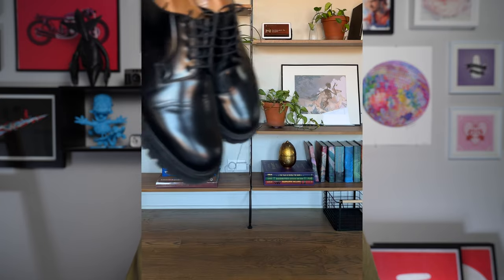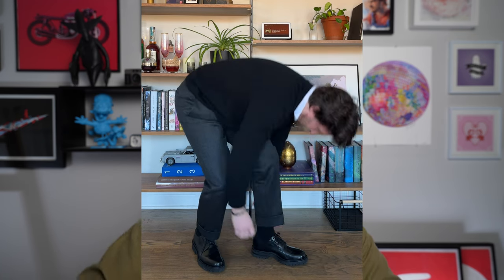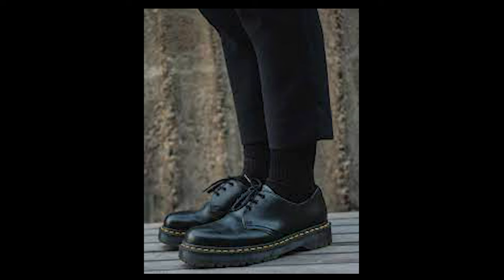For derbies, it's my Churches Shannon T. Churches was recently purchased by Prada so they have high fashion influence, but they're still very much a British shoemaker. I really enjoy that heavy, chunky sole with a beautiful binder leather calfskin upper. I wear it dressed down with gray chinos or jeans, but when it's snowy out I throw it on with a gray suit — it gives you a very British look.